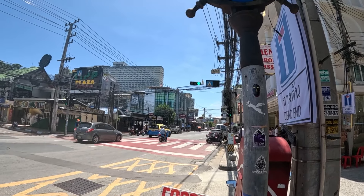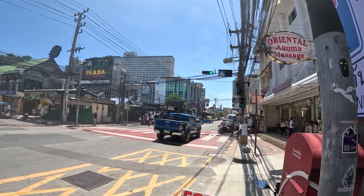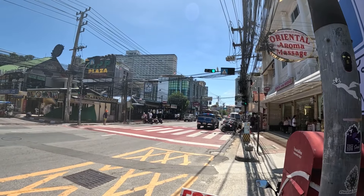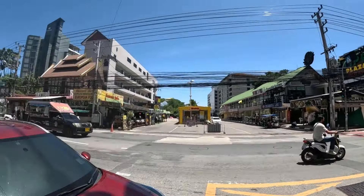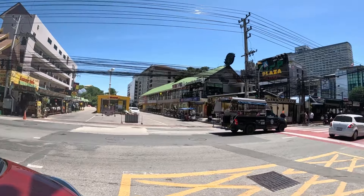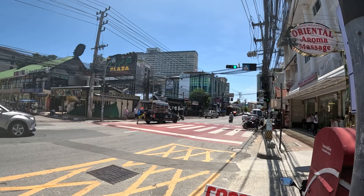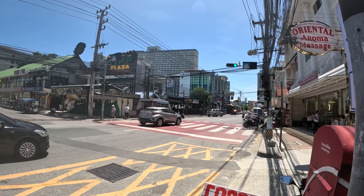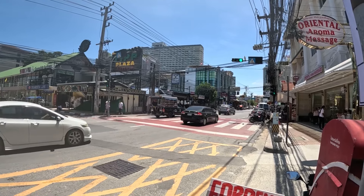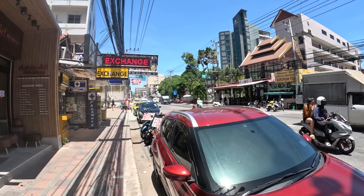At the end of Soi 12 where the hotel is located, you have this part of Second Road. Just a two-minute walk in this direction you have Central Pattaya Mall, and a two-minute walk straight ahead you have Beach Road. The public transport around here is decent — you can take a bus that'll take you all the way to Terminal 21, and around here you also have plenty of places to eat.